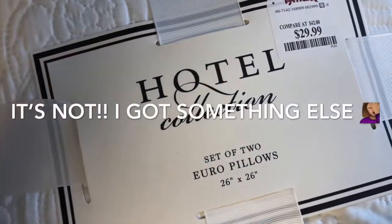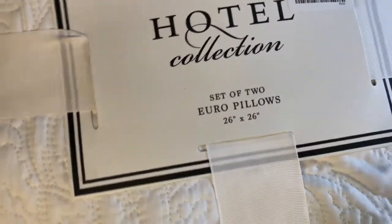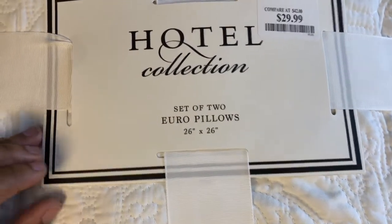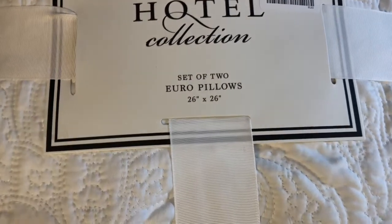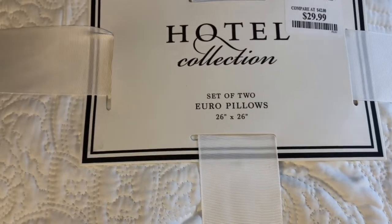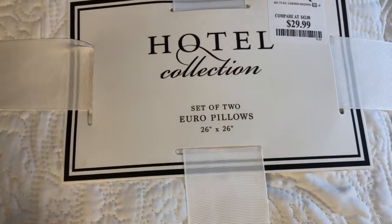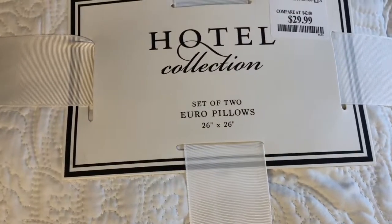The last item I purchased from TJ Maxx is the hotel collection set of two pillows. I got it for $29.99. I am so in love with that simple, clean-cut white look that you get when you enter a hotel room. So just be on the lookout for how I use these two pillows to decorate my bedroom hotel style.